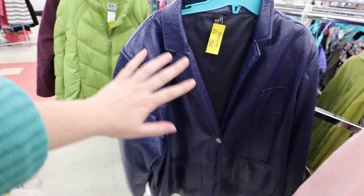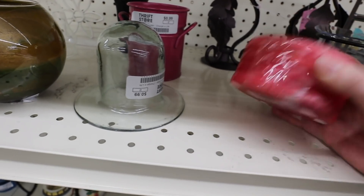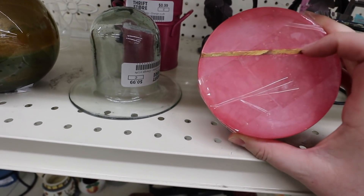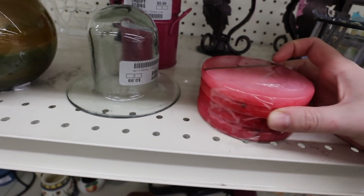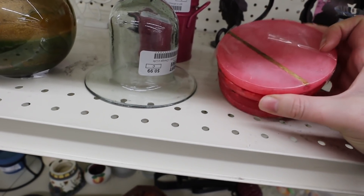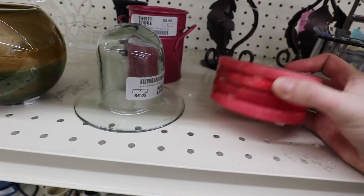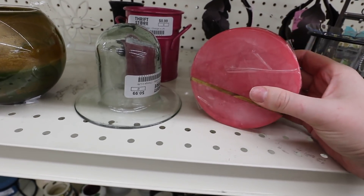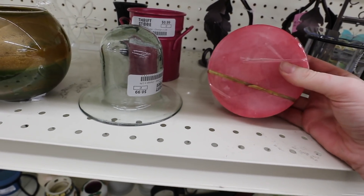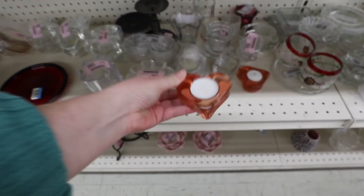I had to check out the home decor section. I found these super cute coasters — I love the pink color but I'm on the fence about the gold stripe. They're only two dollars, so I'm just going to hold on to them. These little heart candles are kind of cute too.